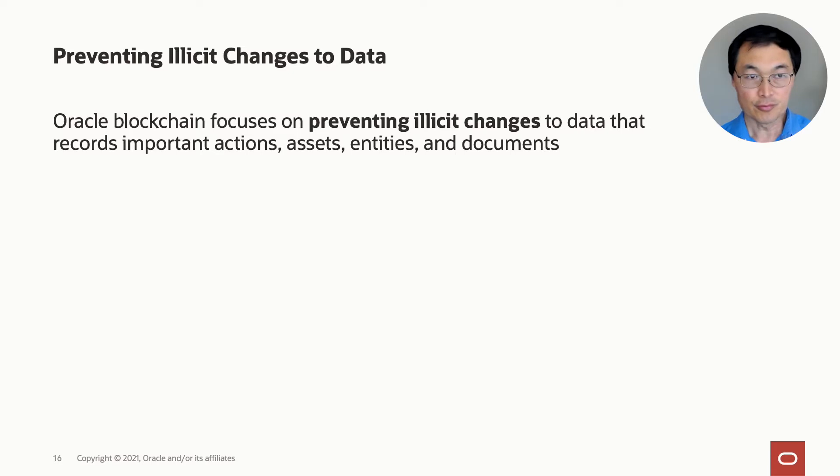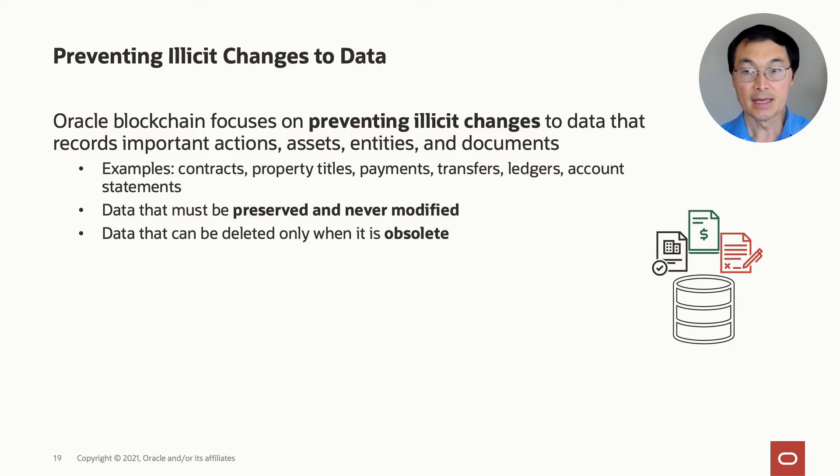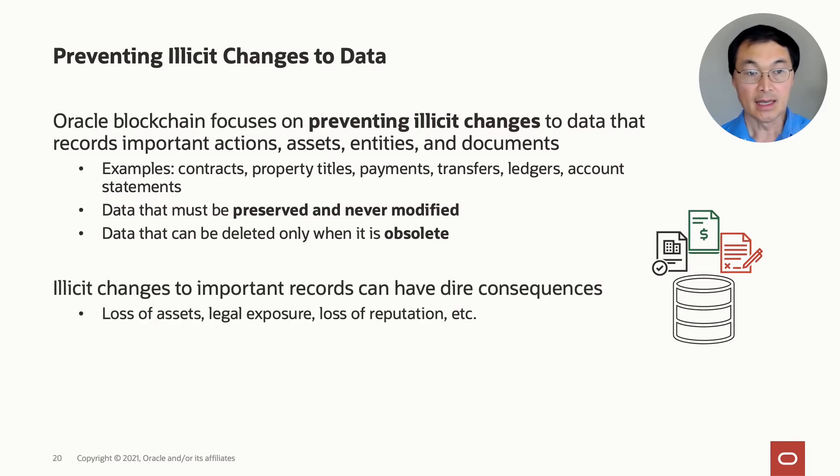Oracle blockchain is really designed to prevent illicit changes to data — specifically data that records important actions, assets, entities, and documents. Some examples are contracts, property titles, payments, transfers, ledgers, and account statements. These are the kinds of data that must be preserved and never modified, and can only be deleted when obsolete. You have to protect it.